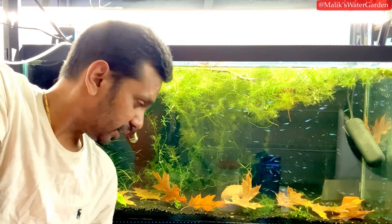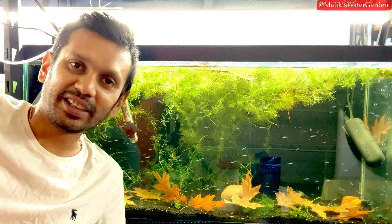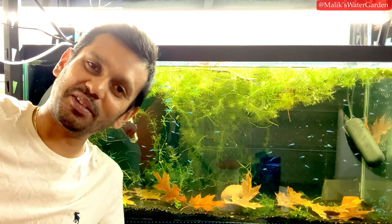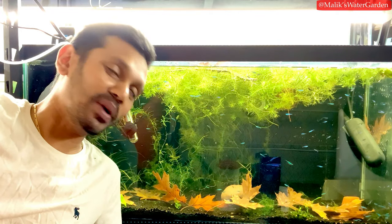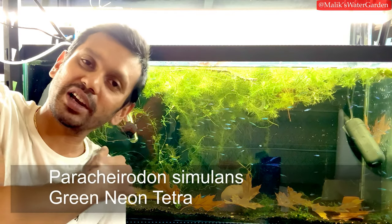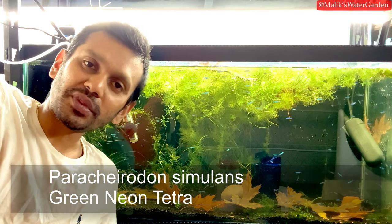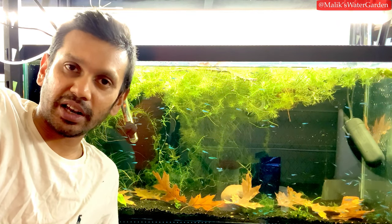It's really quiet in here — a little too quiet for my liking. Anyway, what's going on everyone, welcome back to Malik's Water Garden. I'm sitting in front of my new green neon tetra tank — one of the breeding tanks. These are the Paracheirodon simulans — scientific name will be shown on screen.